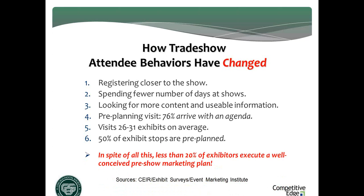In spite of all these changes, less than 20% of exhibitors execute well-conceived pre-show marketing plans. Too many exhibitors exhibit by hope — they rent space, show up, and hope. They hope attendees get in the hall, hope out of 800 booths they pass theirs, hope something grabs their attention. If you're not satisfied with the results you're getting from shows, marketing your exhibit is the most important thing you can do. Knowing that 8 out of 10 of your competitors are not going to be doing it is another good reason for you to do it.